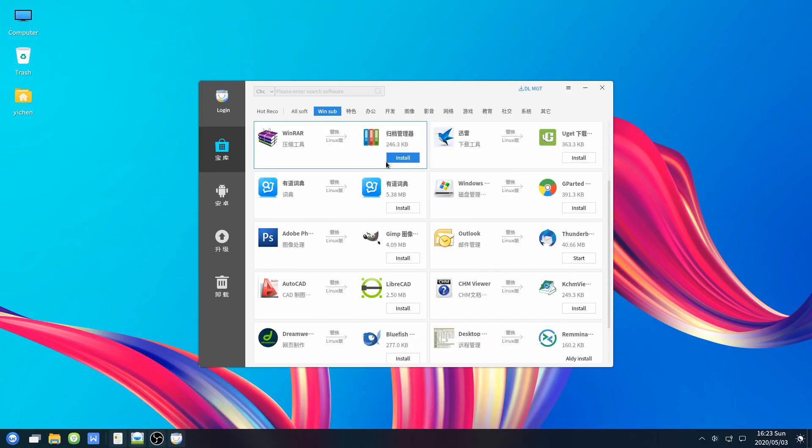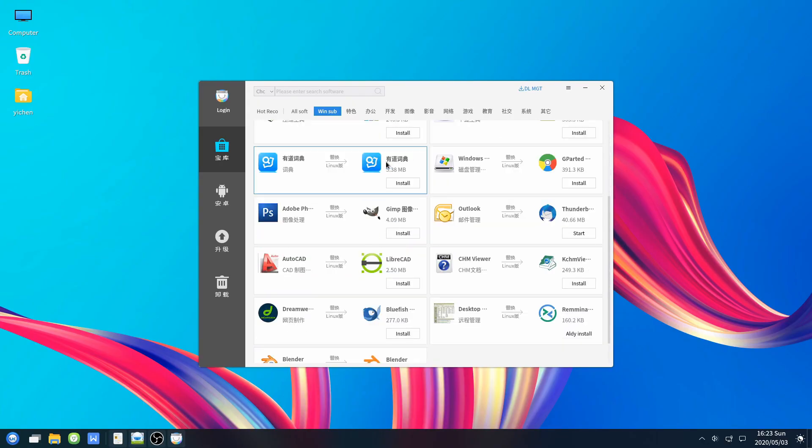Besides that, there are also lots of obvious attempts to appeal to Windows users. Let's go back to that software store, where there's a section labeled WinSub, which I understand as Windows substitutes. On that page there's a whole list of Windows software with Linux replacements. There's also a lot of proprietary software bundled with the installation, like WPS Office, which is a Chinese Microsoft Office replacement, Foxit Reader, and there's more in the software store, such as the 360 web browser.